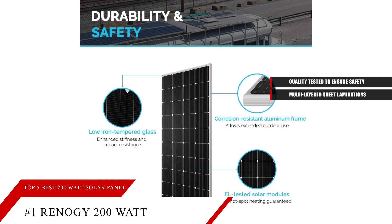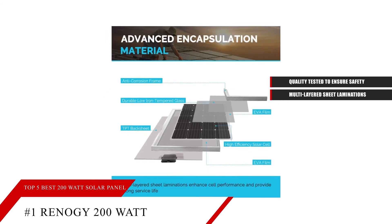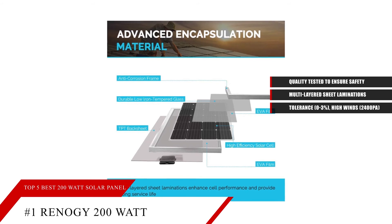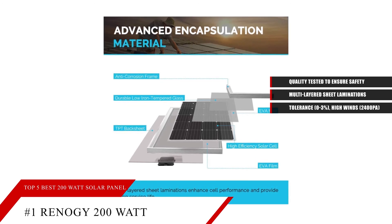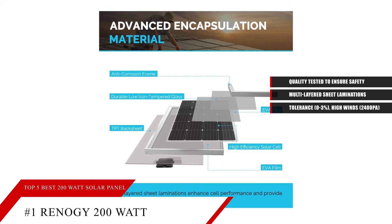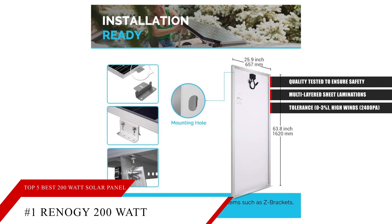It also has EL-tested solar modules with no hot-spot heating guaranteed. It can bypass diodes to minimize power drop caused by shade. The TPT backsheet ensures smooth performance over a long period of time. This product has a guaranteed positive output tolerance of 0-3%. It withstands high winds at 2,400 PA and snow loads of 5,400 PA. The corrosion-resistant aluminum frame allows for extended outdoor use, and the panels can last for decades. It also comes with anti-reflective, high-transparency, low-iron tempered glass with enhanced stiffness and impact resistance. It has an IP65-rated junction box which provides complete protection against environmental particles and low-pressure water jets.